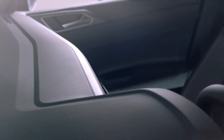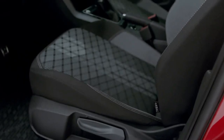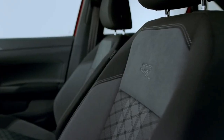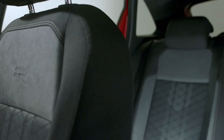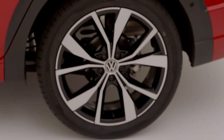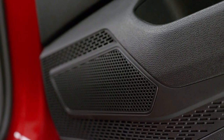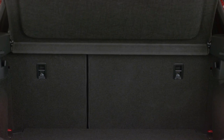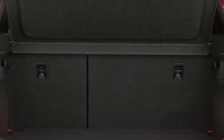One of the things you'll find on the Taigo is Matrix LED headlights and Level 2 partially automatic driving. Jumping into the interior — it remains the same as the Nevos from Brazil, but you get to enjoy a 9.2-inch touchscreen, wireless charging, and 18-inch wheels that come standard, plus various driver assistance features. Although the roofline is a bit swoopy, you don't compromise on space — the cargo area can still accommodate a good 438 liters of luggage, which is comparable to the boxy VW T-Cross.